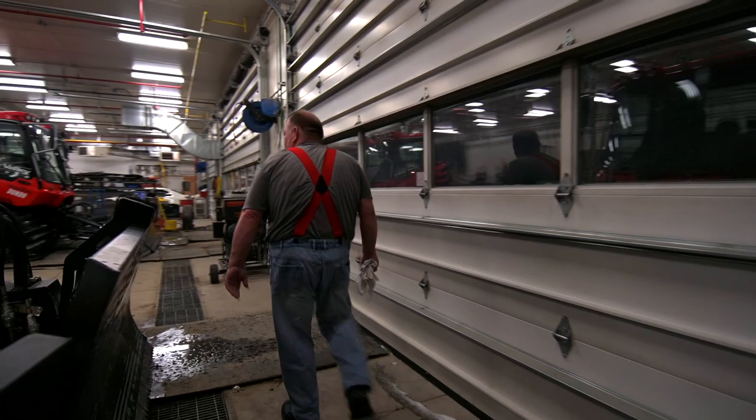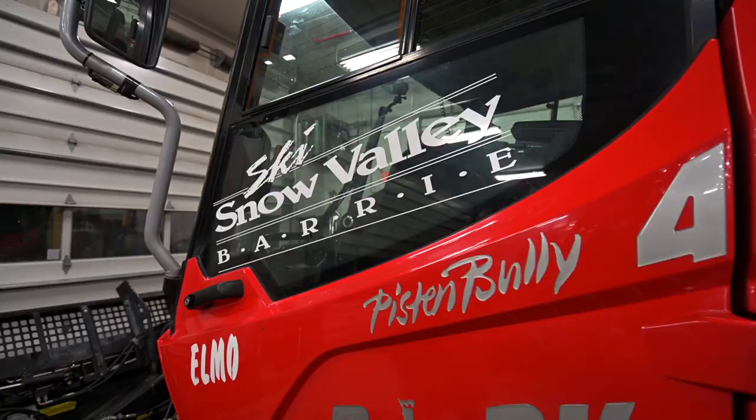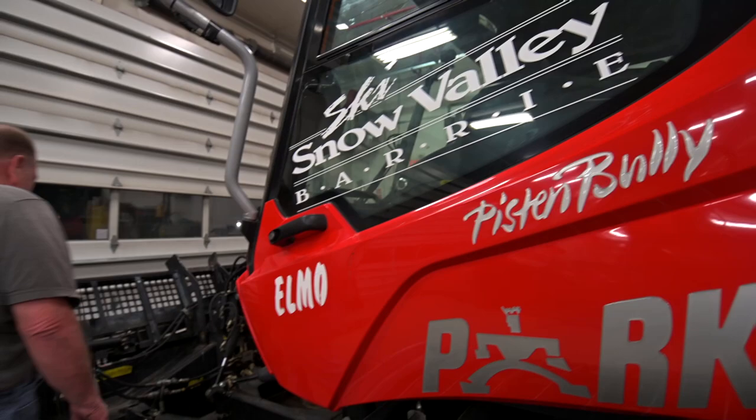Born and raised on a farm, I ran equipment from the time I could walk almost. I've been at Snow Valley since about 1995. I made snow for two years and was then approached about grooming.